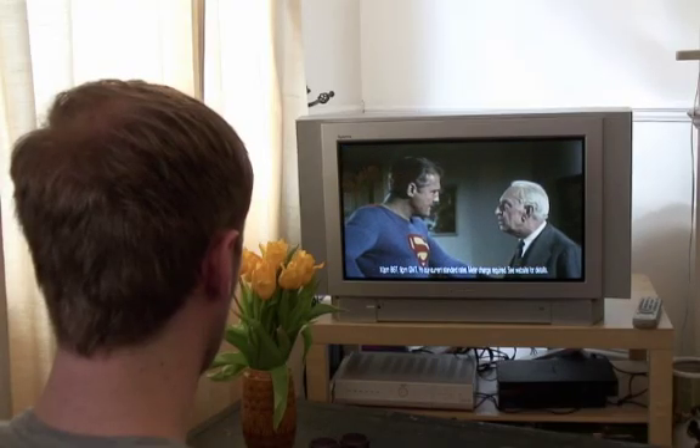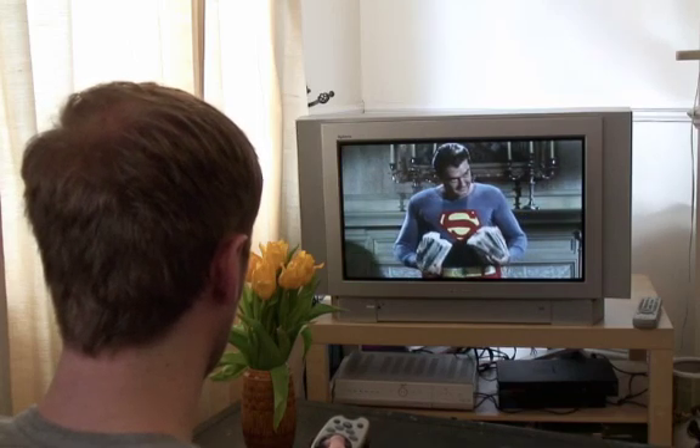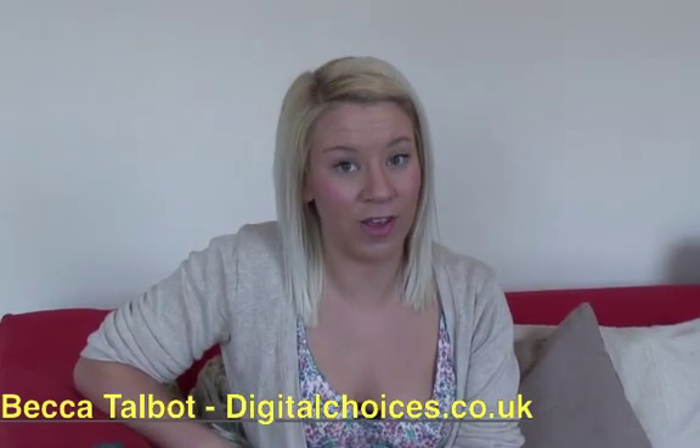By 2012, all UK television transmissions will be digital and the analog signals will be switched off. This means that if you're not prepared, you'll not be able to carry on watching any of your favourite programmes. Here's a quick guide to digital TV and what you need to get it.